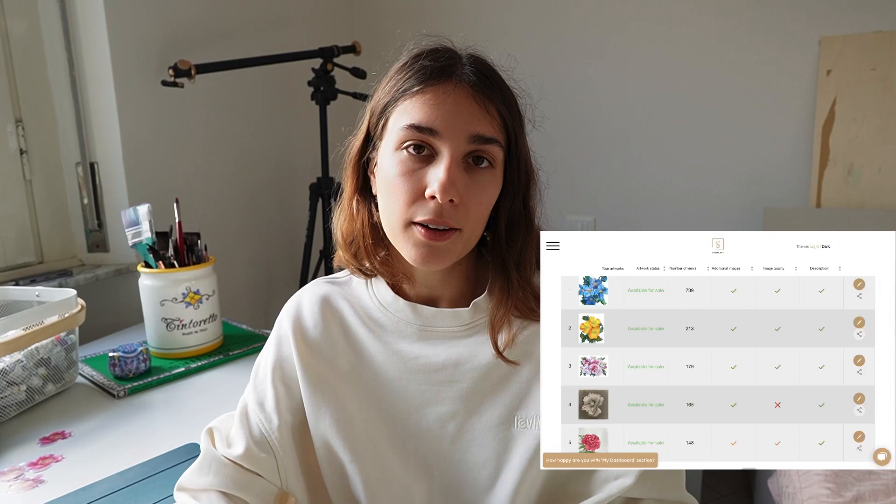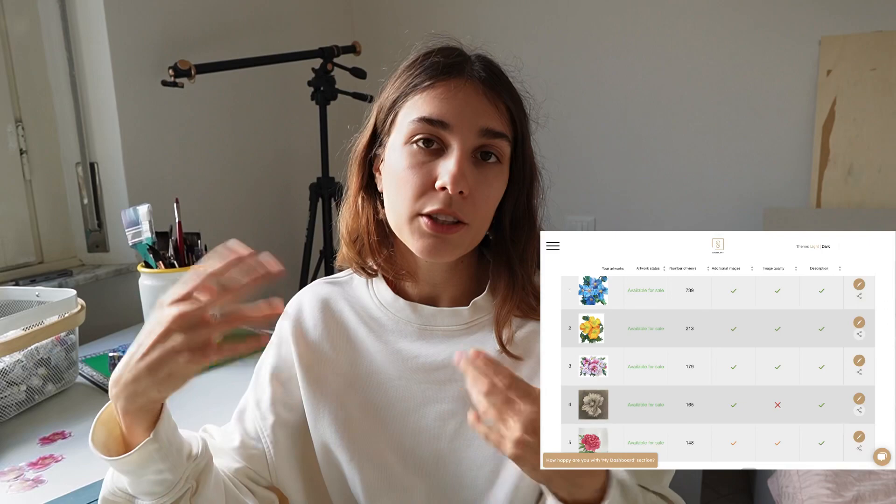You need to write a perfect description because websites work like hashtags in your description. If you write 'beautiful painting with flowers' it's not so good — you need to write 'beautiful painting with pink flowers, peonies.' Your description must have a lot of words. On Singular Art you will see a green, yellow, or red indicator next to the description so you understand if it's good quality or not.